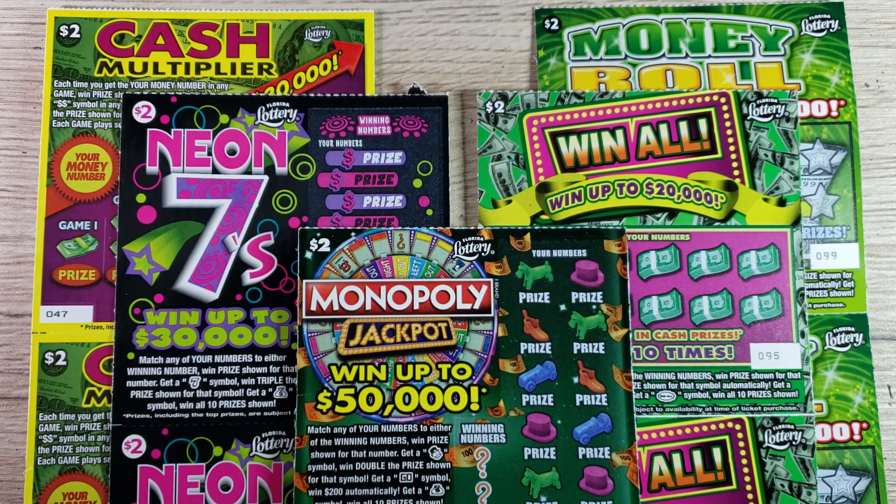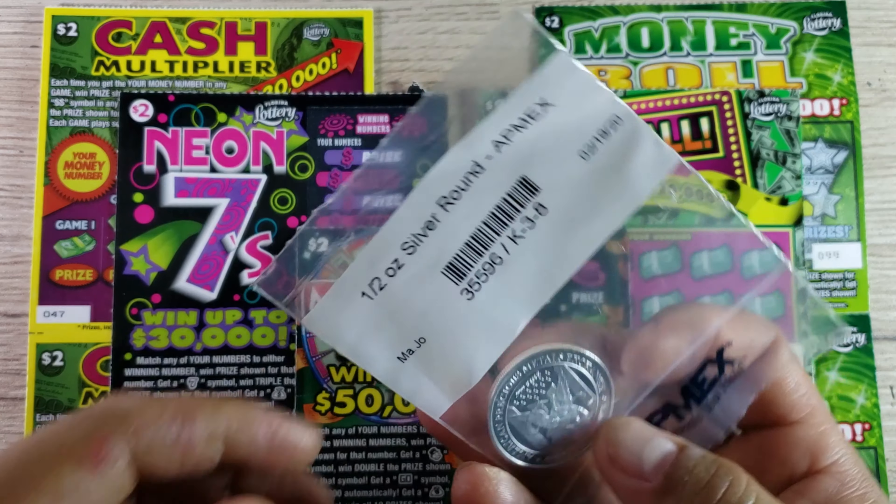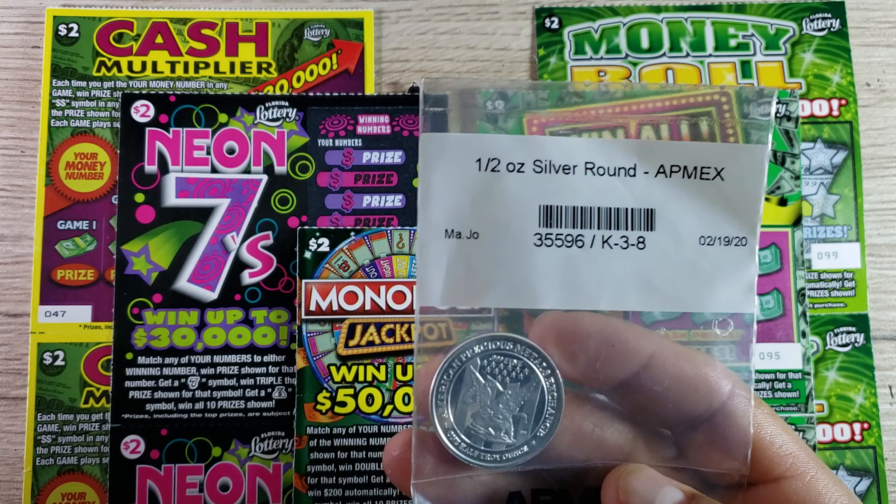Hey, what's up guys and welcome to episode number 68 of the Scratch to Win channel. Just a reminder: when the channel hits 400 subscribers, I'm going to give away a half-ounce 0.99 fine silver coin. Here's the coin I'm going to be giving away — I just got it yesterday.